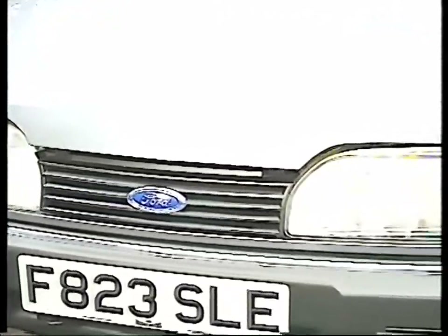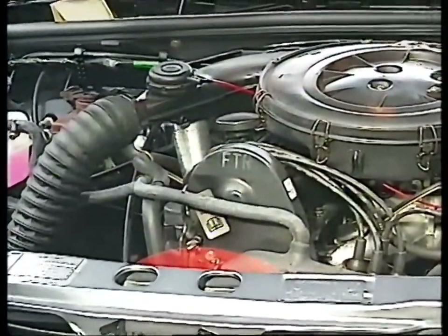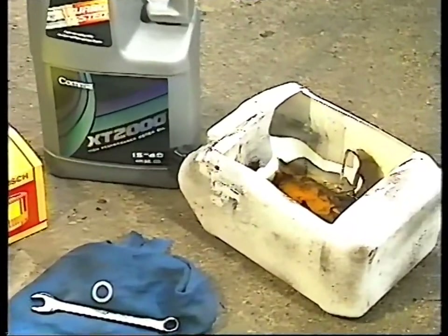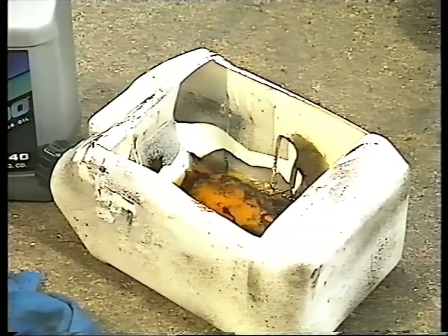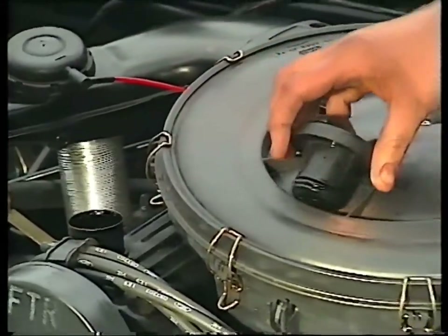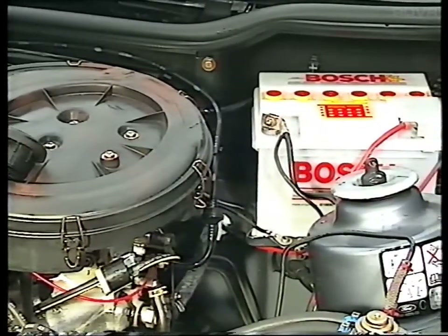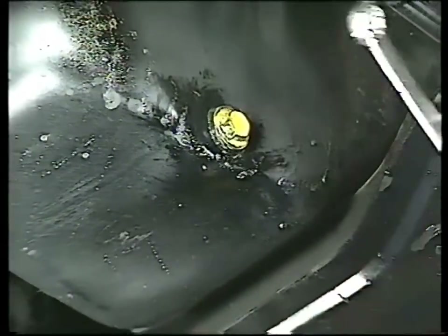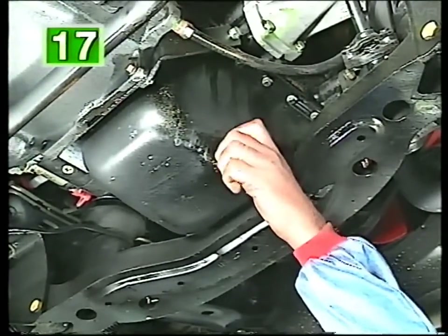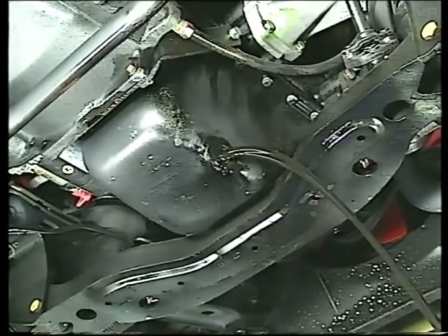The first step is to drain off the old oil. Run your engine until it's at a normal operating temperature — this makes the oil become thinner and flow more easily. Some sort of container is needed to collect the oil; an old tin with a hole cut in the side is ideal. First, remove the oil filler cap from the top of the engine. It's a good idea to remove the dipstick as well, as this releases any partial vacuum which will slow down the draining process. From underneath the car, locate the drain plug on the sump. Using a suitable spanner, loosen it off until you can turn it with your fingers. Remember, the oil will be hot, so position the container carefully before you remove the plug completely.